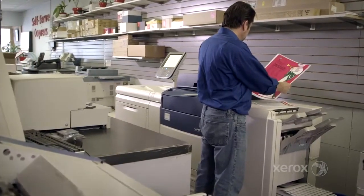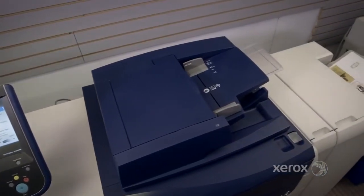We're able to print more, we're able to print better, we're able to print quicker. It has increased profitability, it has cut down on waste, and it makes us look good.